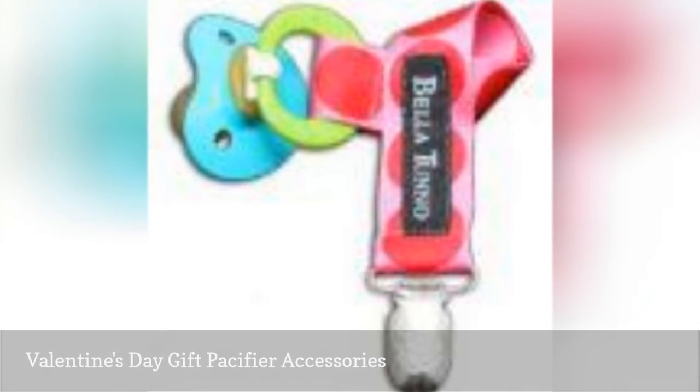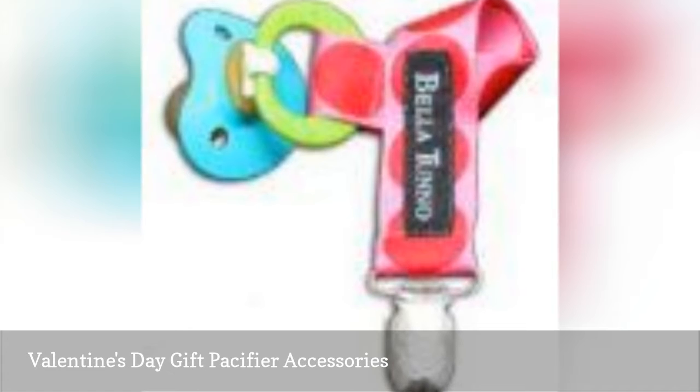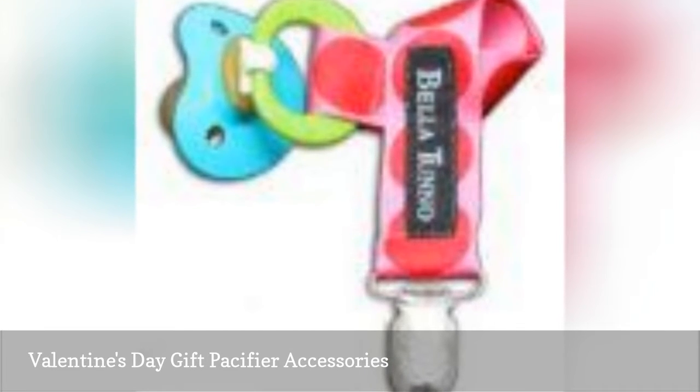Many babies are quite fond of their pacifiers, so pacifiers and their accessories can make very practical Valentine's Day gifts for babies. Look for heart-shaped pacifiers and special holiday additions.